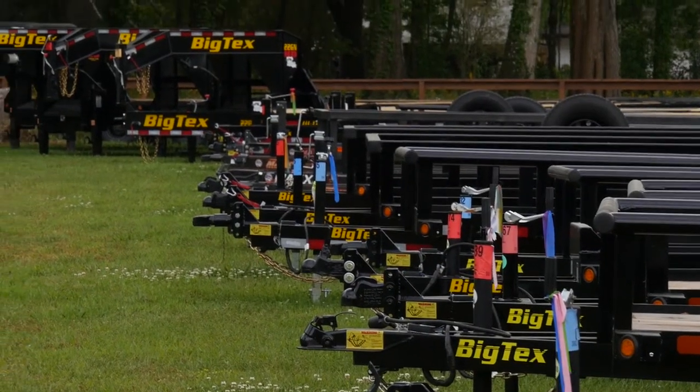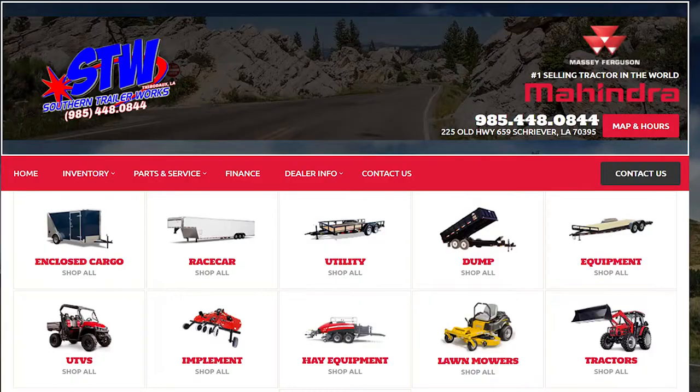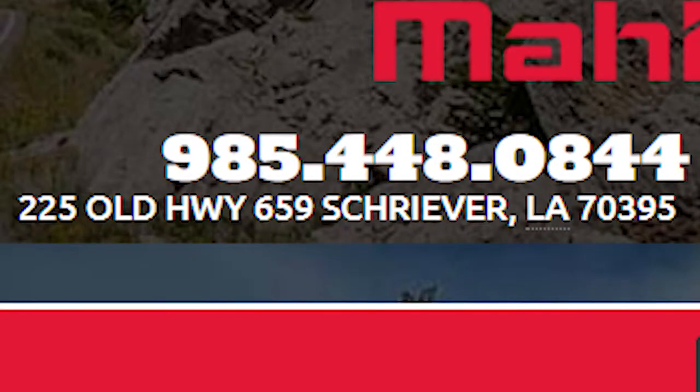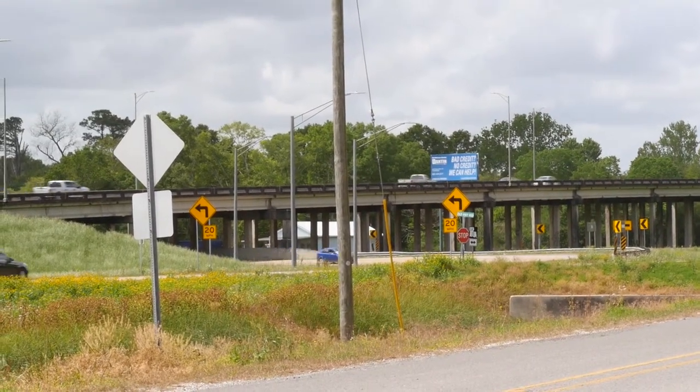If you love to save and you love quality, Southern Trailer Works is the place. If you can't make it out, check them out at southerntrailerworks.com or give them a call. The friendly staff here will be happy to help you with any information — 448-0844. It's Southern Trailer Works at the foot of the Shriever Overpass. Demo Days — get over here and save.